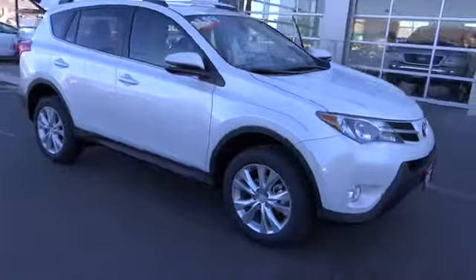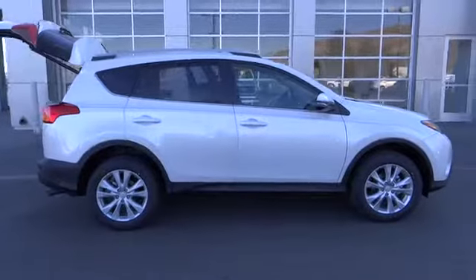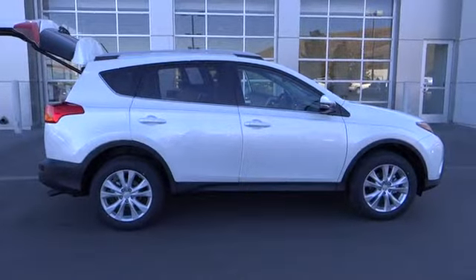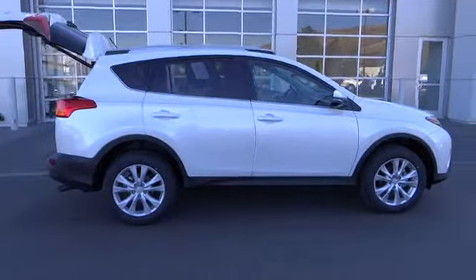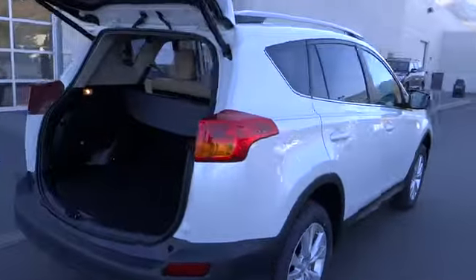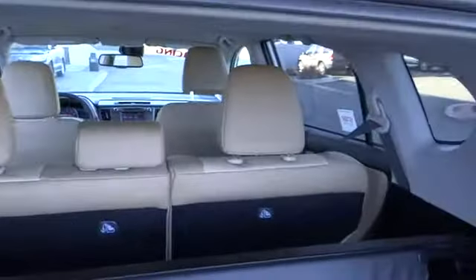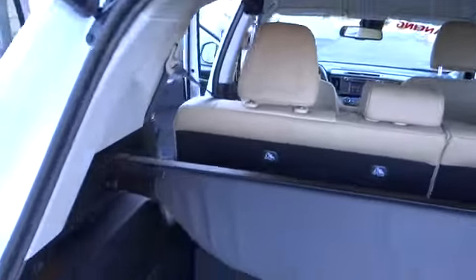The 2014 RAV4. The RAV4 is one of the most fuel-efficient SUVs in its class, with seating for up to seven passengers. Versatile and efficient, RAV4 mixes the comfort and drivability of a sedan with the benefits of an SUV. This highly evolved, well-packaged crossover SUV lets you have it all.